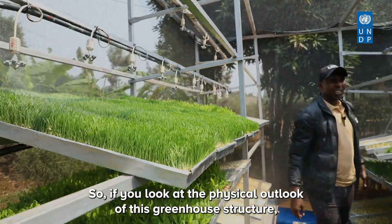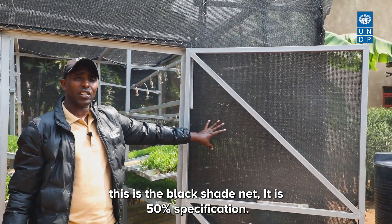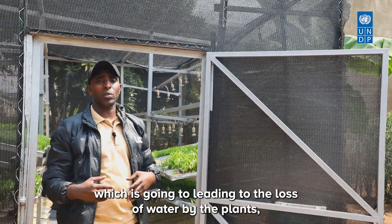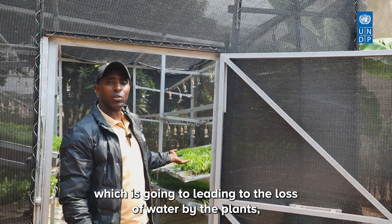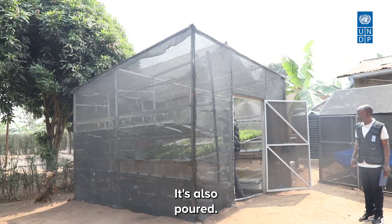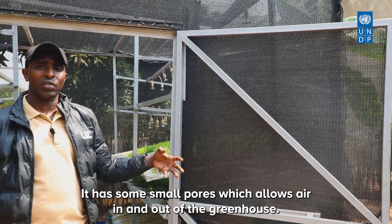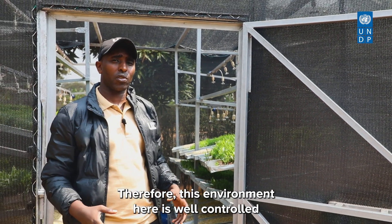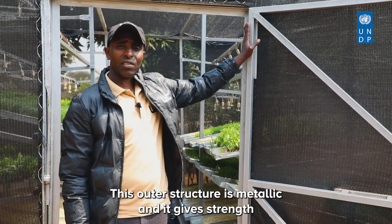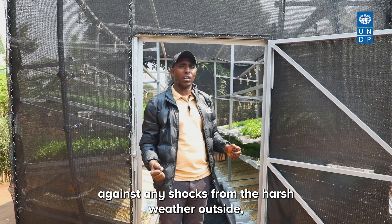Looking at the physical outlook of this greenhouse structure: this is the black shed net, 50% specification. It reduces the high intensity of sunlight, which would otherwise cause loss of water by the plants, especially in the dry season. It is also porous — small pores allow air in and out of the greenhouse. This environment is therefore well controlled and very conducive for sprouting green fodder.